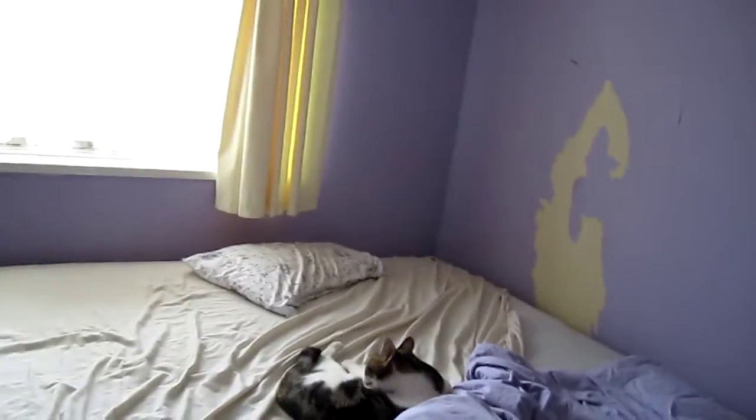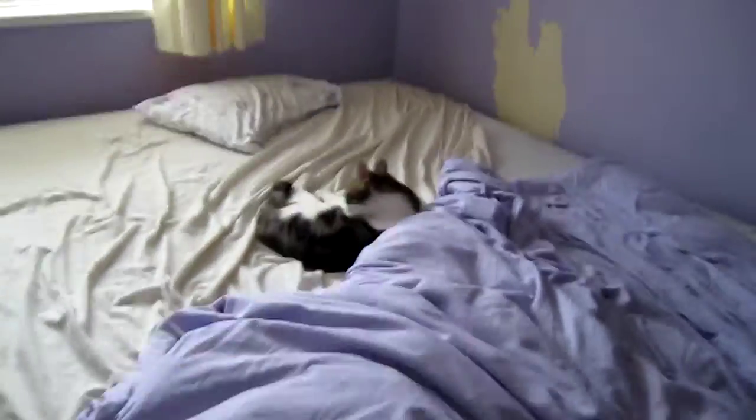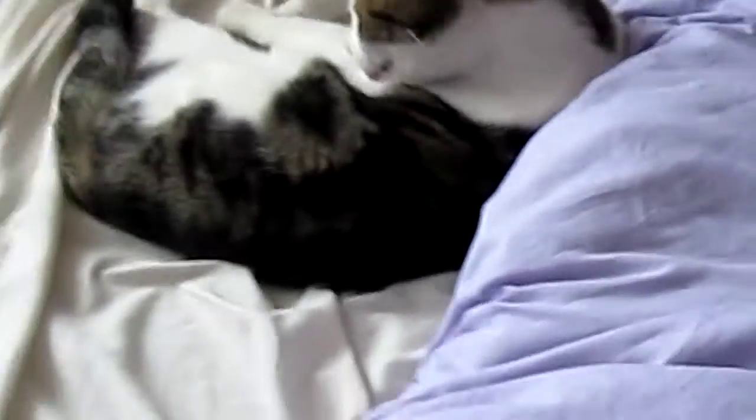This is part two of my documentary on the cat and I just wanted to show you guys the cat cleaning itself.